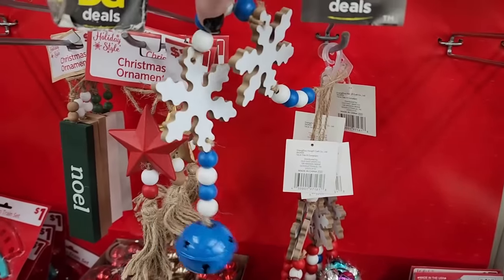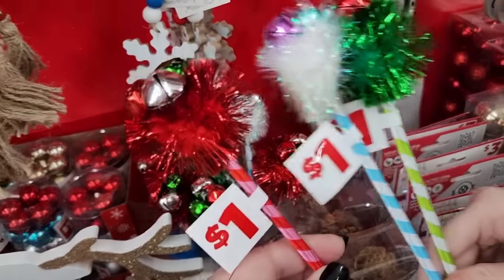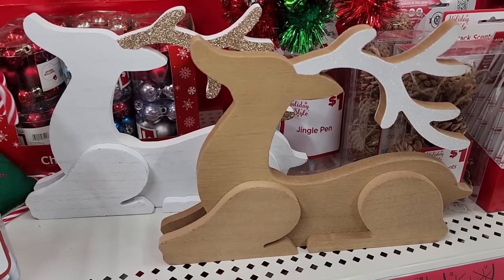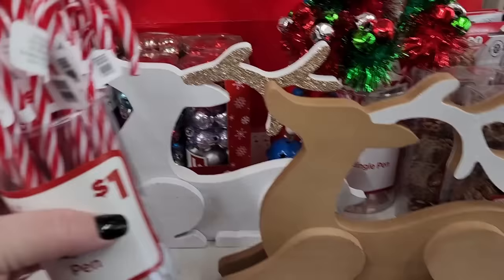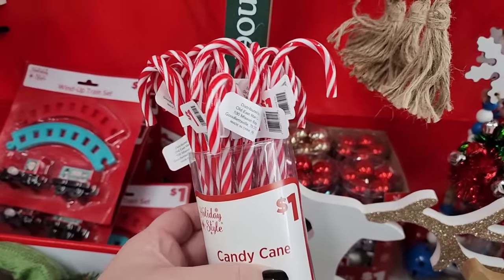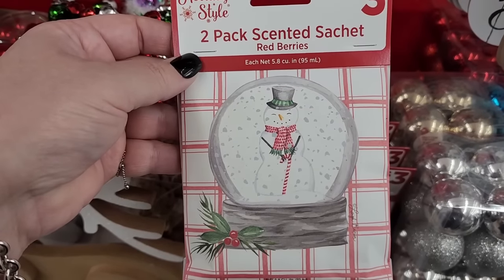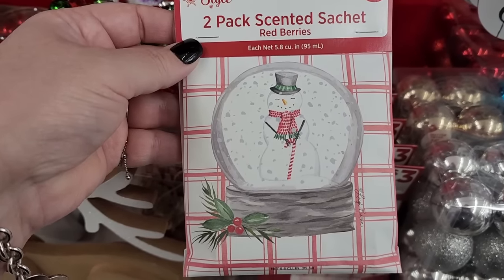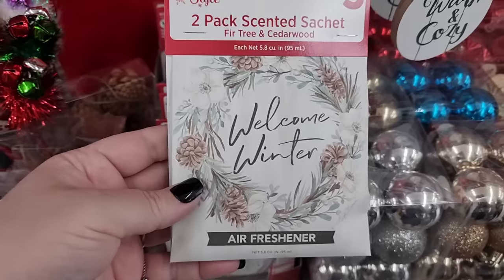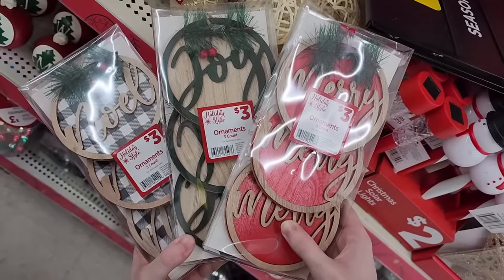They have this one too. A dollar on the jingle pen — I just love jingle bells. Five on the wooden deer. And I remember these when I was a kid, these are so cool. A dollar on the candy cane pen. Three dollars — a two-pack scented sachet, red berries. And they have this one too. They have these three packs of ornaments.